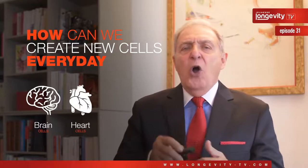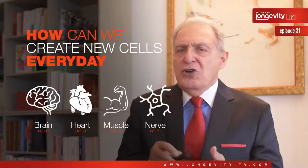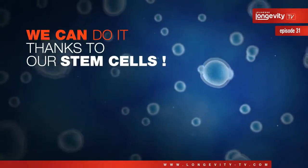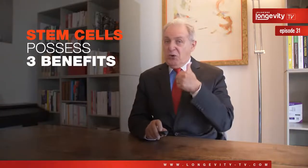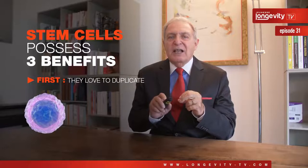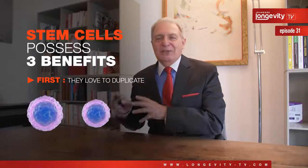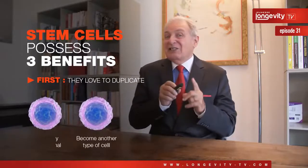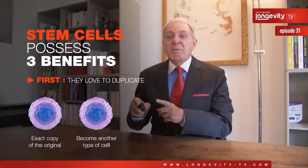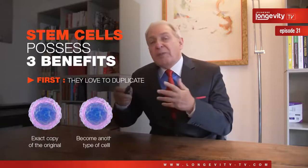How can we create new cells every day? New brain cells, heart or muscle cells, or nerve cells? We can do it thanks to our stem cells. In episode 7, I shared with you all the secrets of those magic cells. They possess three benefits. First, they love to duplicate. Every stem cell dreams to become two stem cells — one to be the exact copy of the original, and the other one ready to be mobilized to become another type of cell.